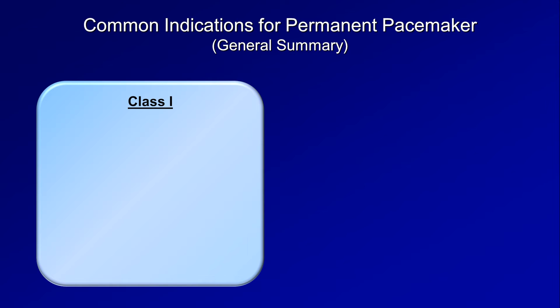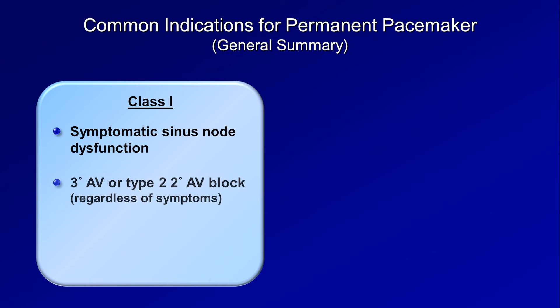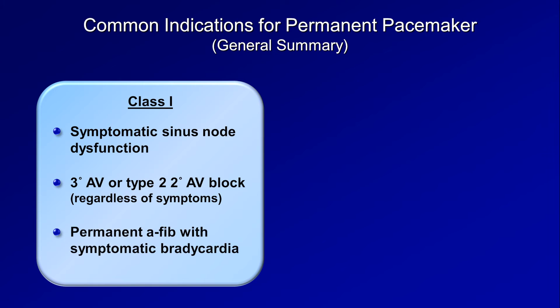The indications for placing a permanent pacemaker in a patient are long and complicated, so I'll just provide a general summary of the most common ones. Class I indications — those which are universally agreed upon as having overwhelming benefit — include symptomatic sinus node dysfunction, either sinus bradycardia or sinus pauses; third or type II second degree AV block, regardless of symptoms; and permanent atrial fibrillation with symptomatic bradycardia.